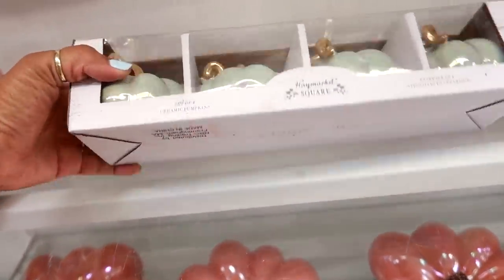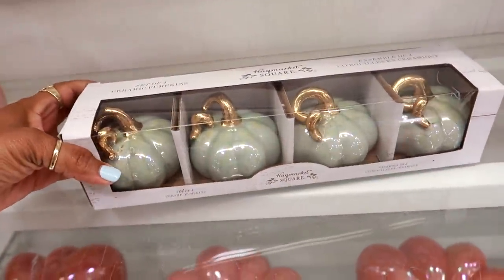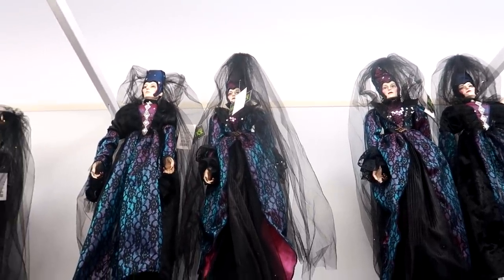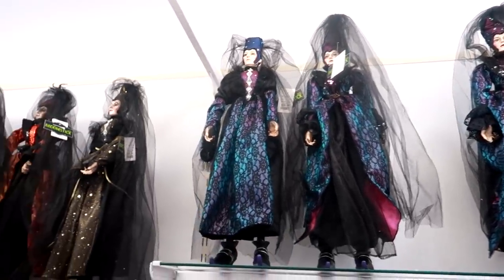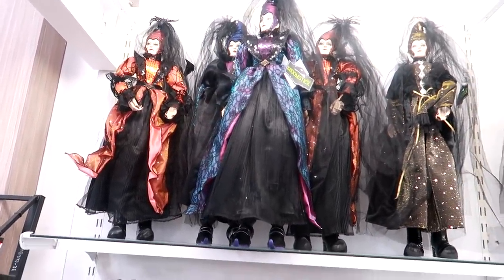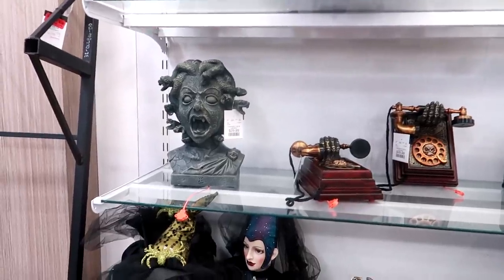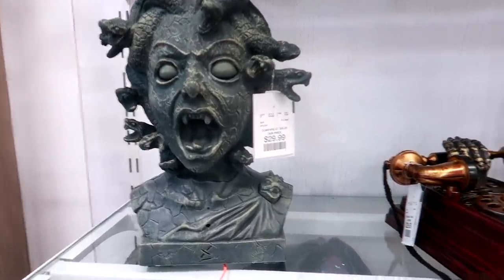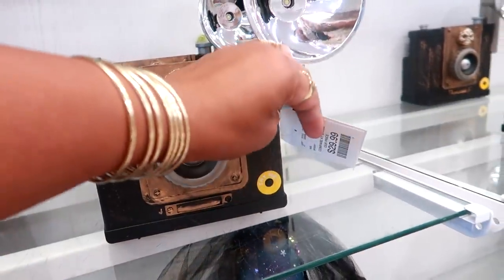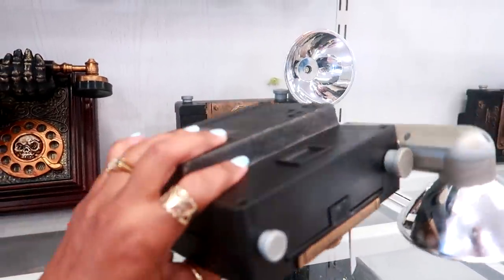Ceramic pumpkins — this set right here is $9.99. They have them up there too and they come with different colored dresses — $29. And you've got Medusa for $30. You've got the creepy telephone and the camera — $29, it's kind of cool.